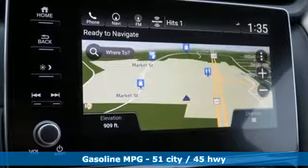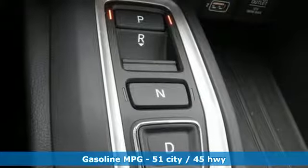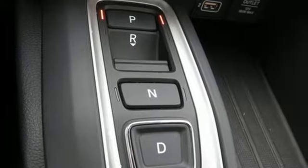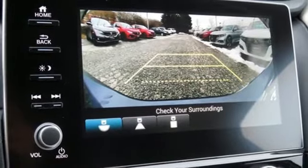Features include streaming audio, power heated mirrors, front heated leather bucket seats, auto dimming rear view mirror, doors and push button start proximity key.